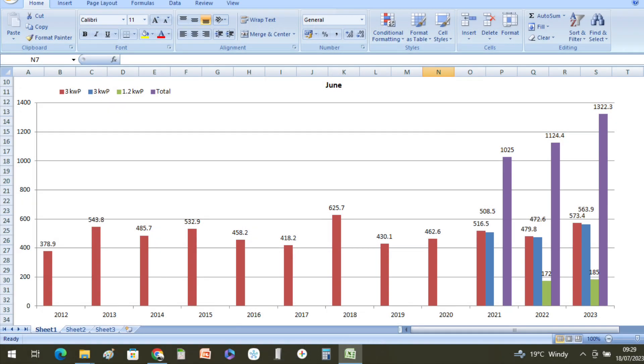Looking at since 2012 in June, when we started our solar journey, 2023 has been that bumper month of 1.322 megawatt hours. We've got 573.4 kilowatt hours from our original inverter, 563.9 from our second 3 kilowatt inverter, and the small green bar there is our small lower 1.2 kilowatt peak inverter on the lower solar panels, just between the upstairs and downstairs windows.